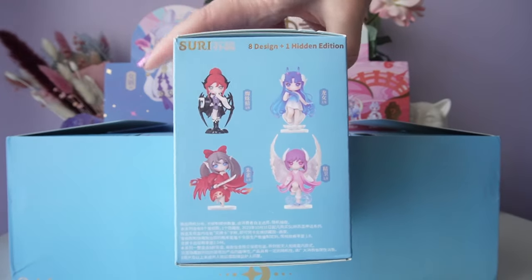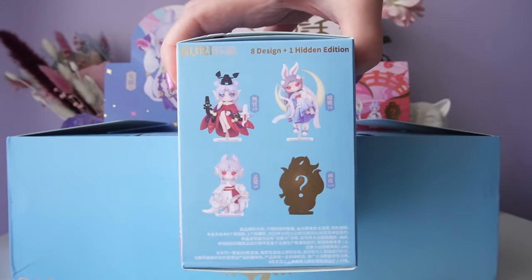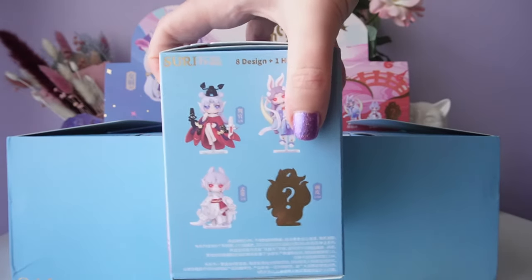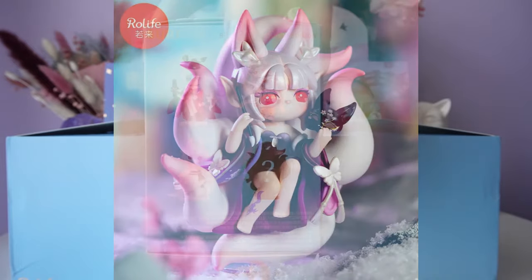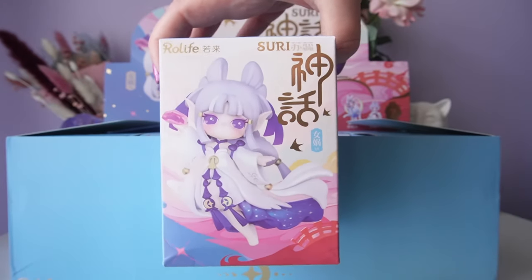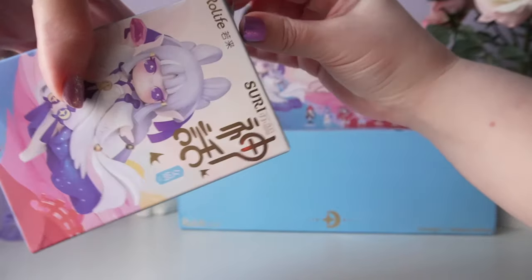The box shows four options on each side, and these are super cool designs — they look like they're supposed to be very tall. I would love to get a Suri secret edition; I've never gotten a secret edition from Roll Life before. I'm also hoping for the secret from our second Peach Blossom Suri series or the Dream one, so I'm okay not getting a secret from this series.